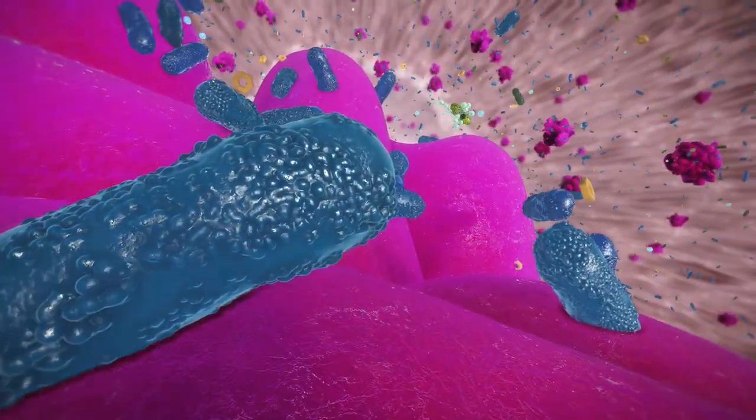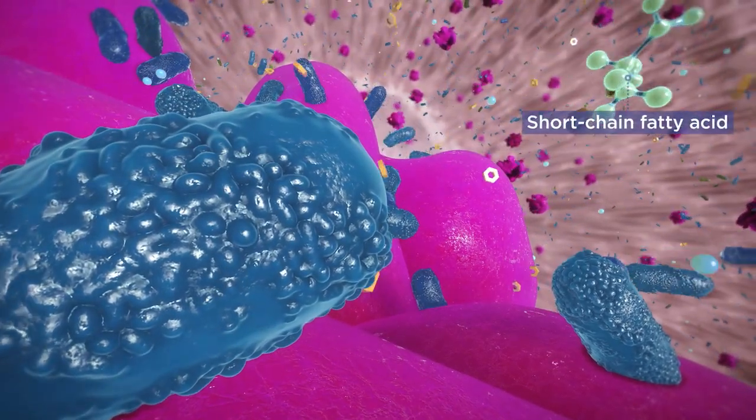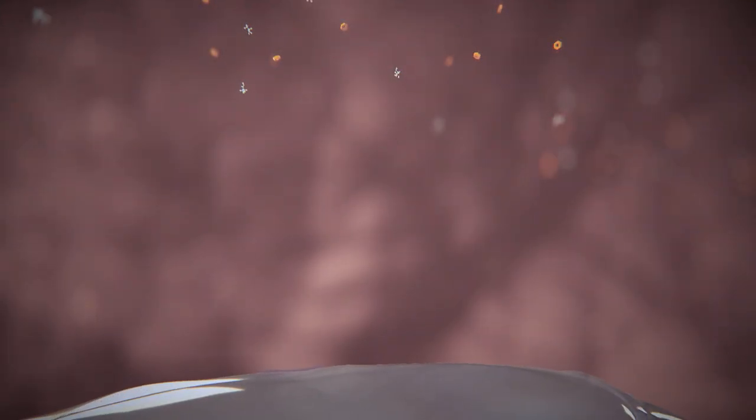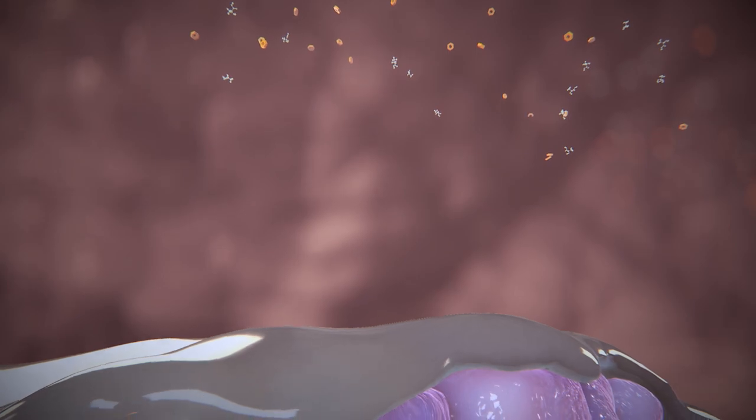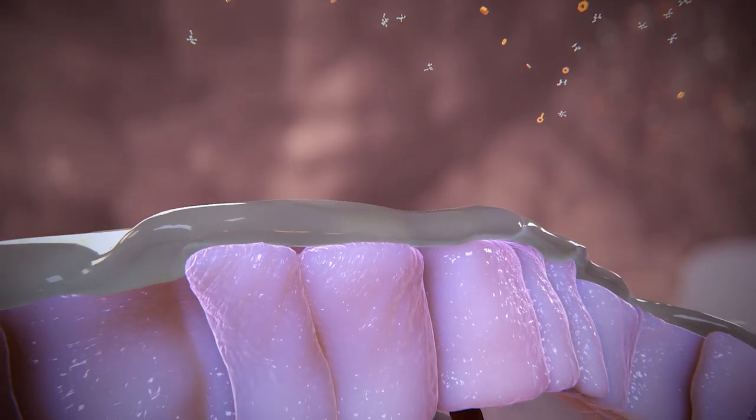Active Biome Technology stimulates the release of postbiotics at significantly higher levels than traditional fiber-based foods, actively promoting healthy stool. These postbiotics benefit the gut as well as other organs and tissues.